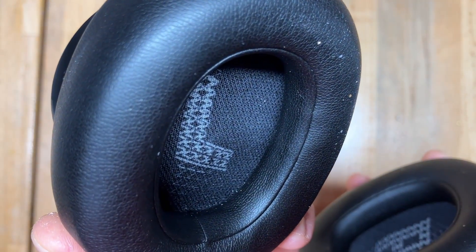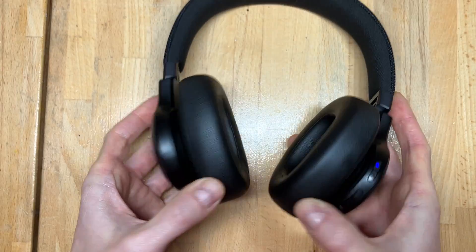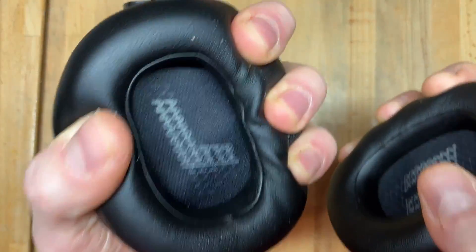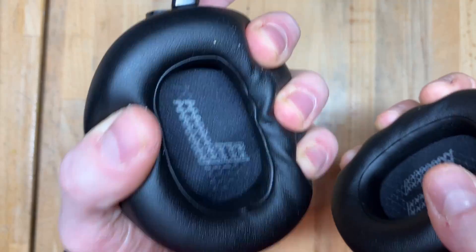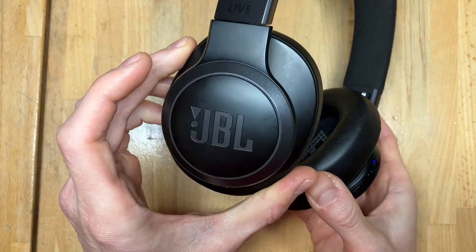The voice assistant says: 'Either your mobile device isn't connected or you need to open the Alexa app and try again.' Which means that if you pick up your headphones like this, they will start speaking to you, which is the most annoying thing ever.